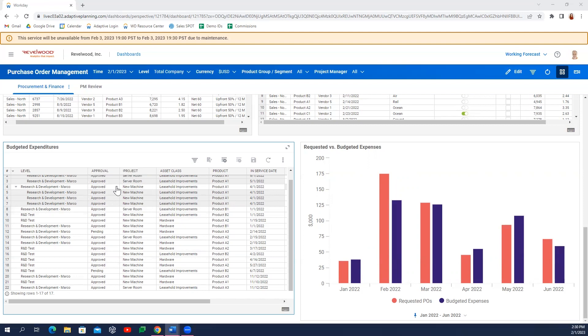The ability to easily access pending requests in Workday Adaptive Planning enables the FP&A team to introduce accountability into the budgeting process by checking requests against those submitted budgets before a purchase order has even been issued.